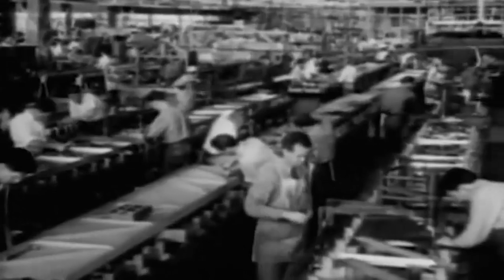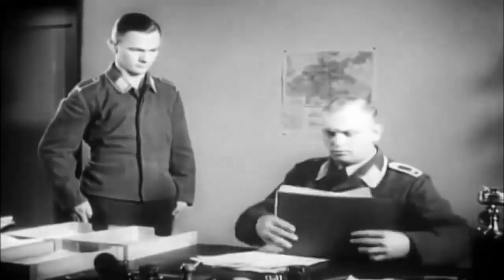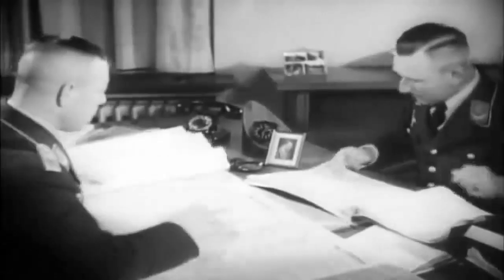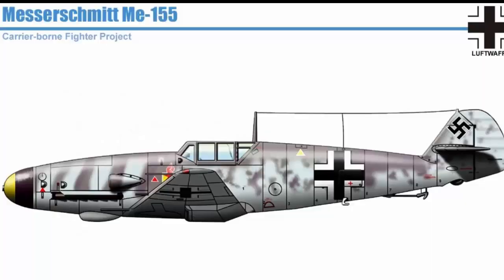However, tensions arose because the leadership at Blohm und Voss suspected Messerschmitt was withholding information. This resulted in a particularly unpleasant episode in November when a delegation from Blohm und Voss travelled across the country to meet Messerschmitt, only to learn that the appointment had been postponed. This strained their relationship even further.